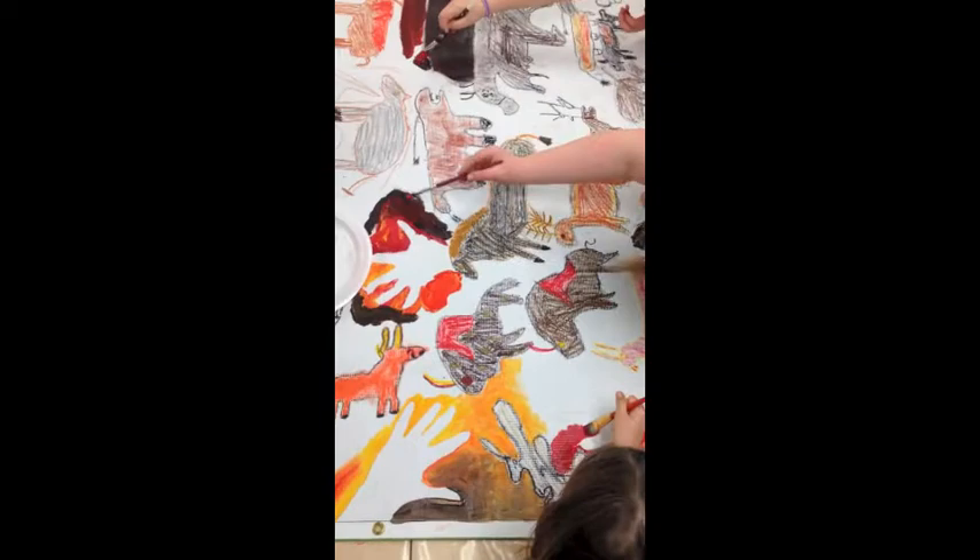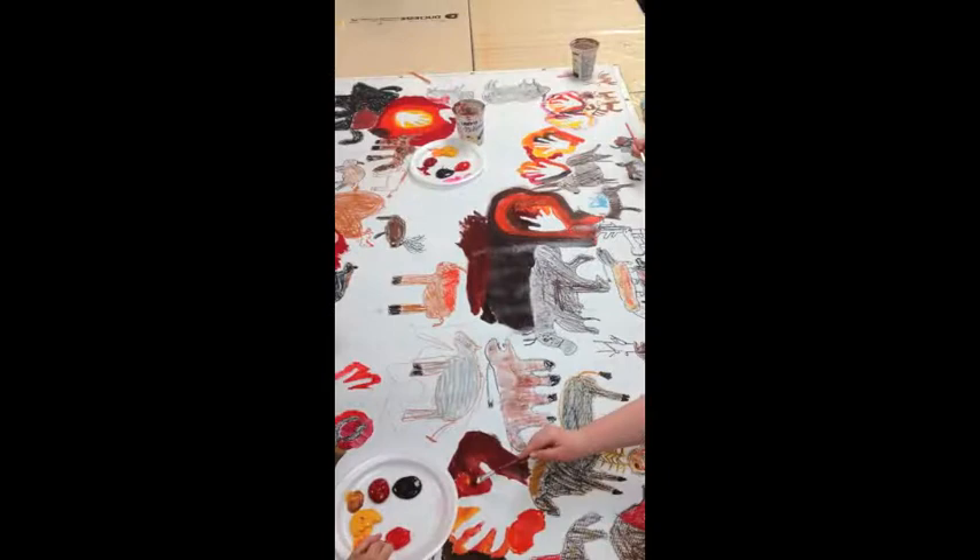It took the work of about ten artists and about four hours to complete this work of art.